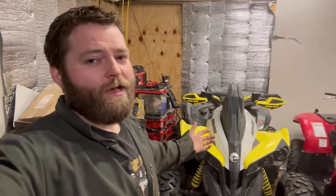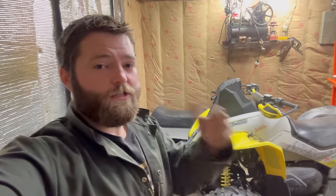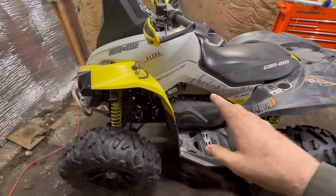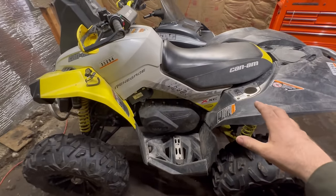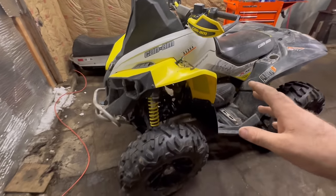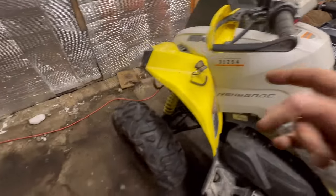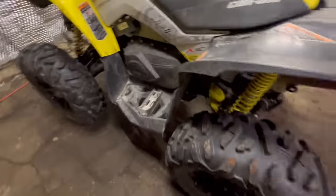Today we've got a 2019 Can-Am Renegade XXC 1000 in the garage. The owner drove four hours one way to bring it to me — he lives in Massachusetts right on the Connecticut border. He just purchased this machine this past year, only took it for one ride. It was supposed to be no issues, turnkey good to go. He paid good money for it. It's a 2019 and doesn't have a whole lot of miles, but it's got a tuner.